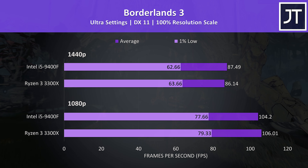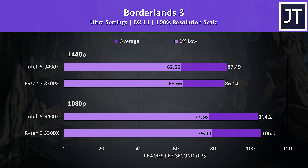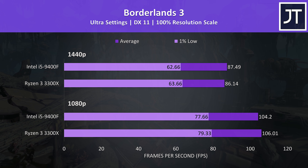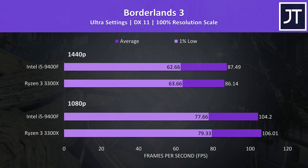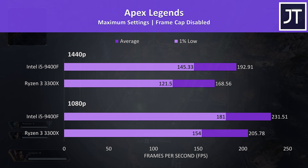Borderlands 3 was tested using the game's built-in benchmark and the results were much more minimal. The 1% low performance was ever so slightly ahead on the 3300X, then average FPS went either way by a frame or two — essentially within the margin of error.